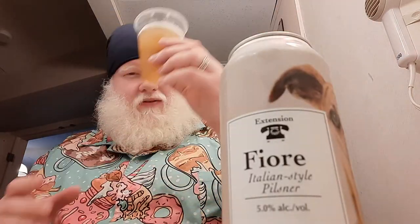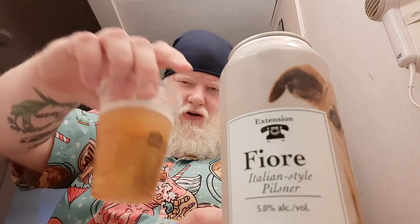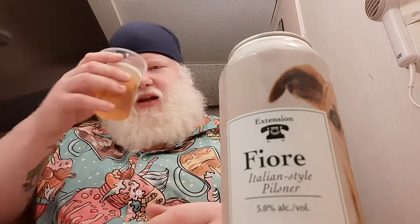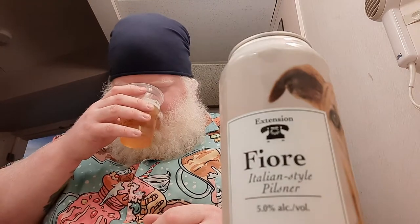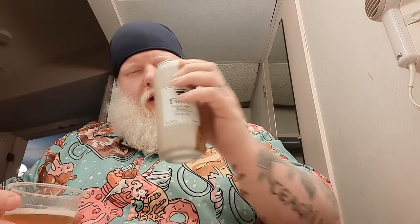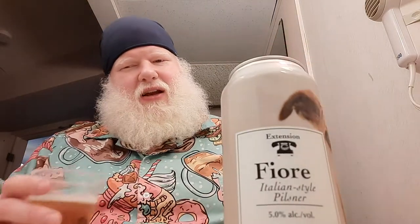Okay, boom. First and foremost, the look: a little bit of chill haze, but a golden color, crystal clear, bright white head. There is a little bit of a snap, crackle, pop. Scent from the glass — grassy and floral. Scent from the can — grassy floral with a little bit of honeydew, too. It's not something I expected. Cheers, let's try it.